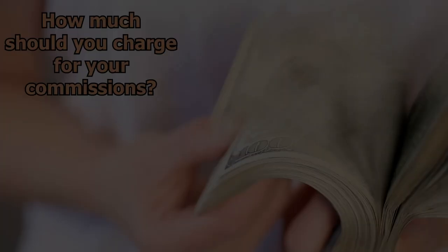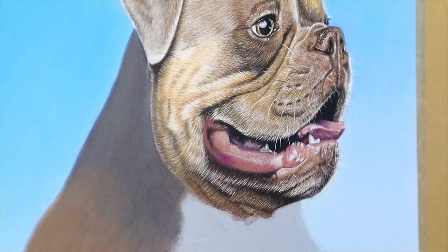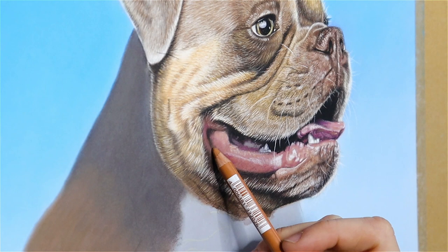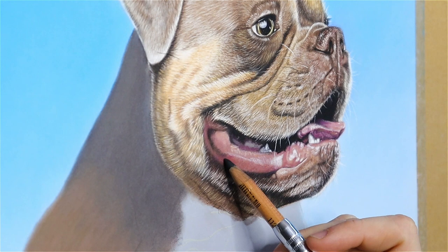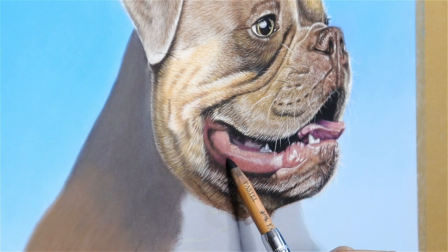How much should you charge for your commissions? When it comes to being a pet portrait artist, the price of a drawing can be very awkward to talk about. At first, you'll feel very guilty charging money for a drawing and embarrassed when the client asks you for your rates. Each of us knows how much we would like to be paid, so there is no magic formula. But what you can do is research how much other artists charge and compare their skill level with yours. An artist with much more experience than you will charge more for a drawing — we all start from a very small amount.